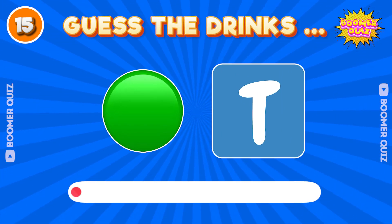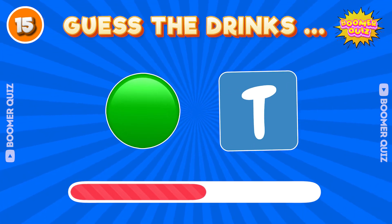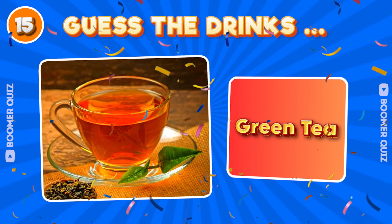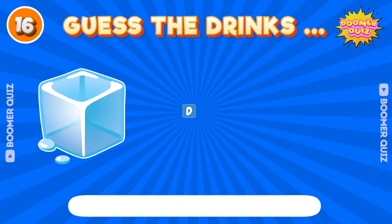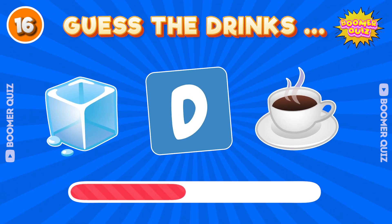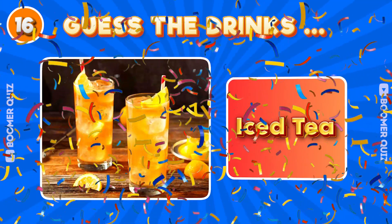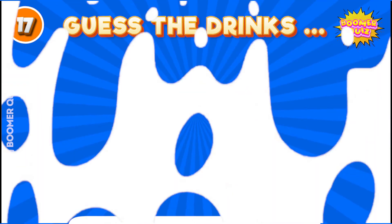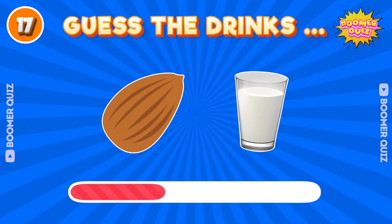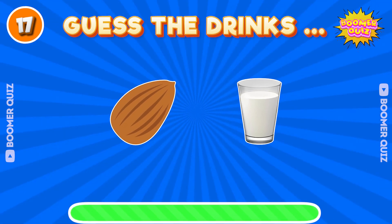Number 15. Guess the drink name? Green tea. Number 16. Guess the drink name? Ice tea. Number 17. Guess the drink name? Almond milk.